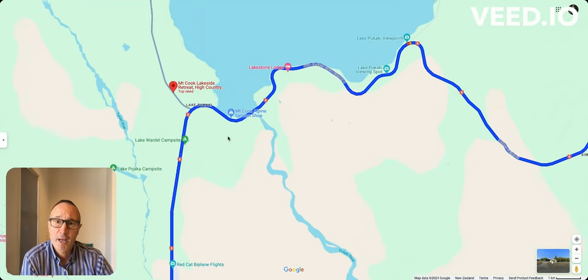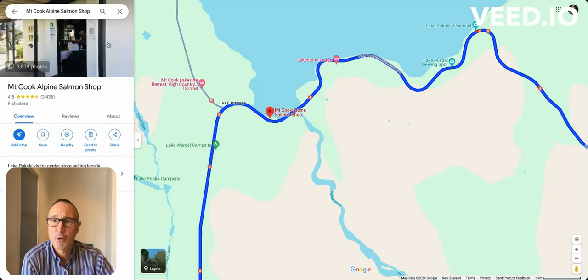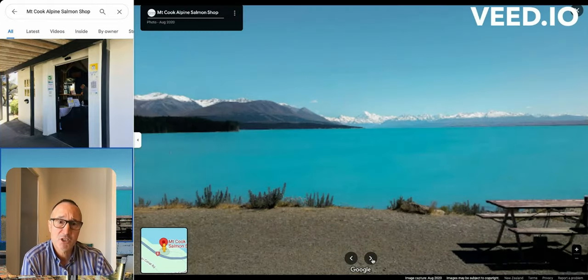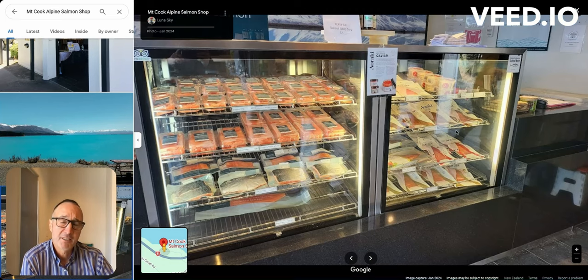Here you come to a little shop — a salmon shop called the Mount Cook Alpine Salmon Shop. This is quite a cool place if you want to purchase some local salmon. The salmon are actually raised in those water channels in between the lakes. You can see smoked salmon or packed salmon — it's a great spot to get some fresh fish on the way.